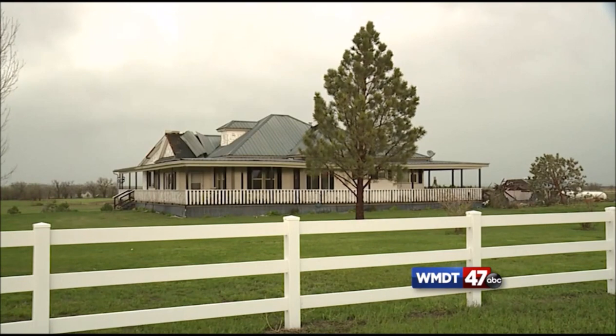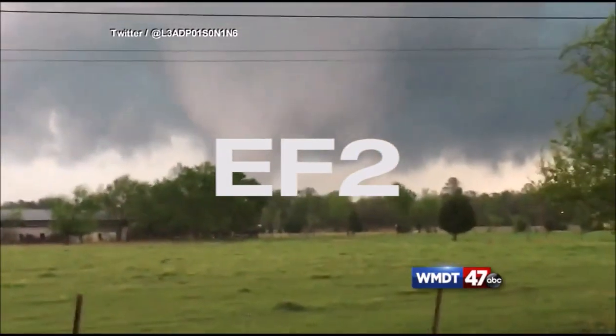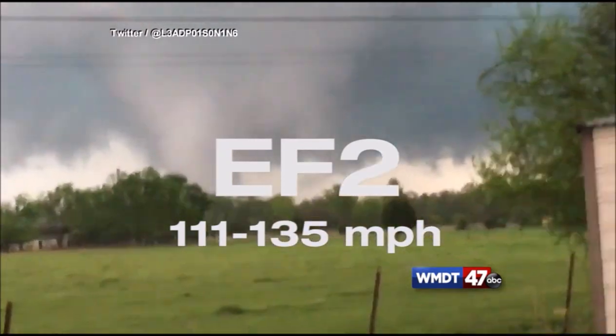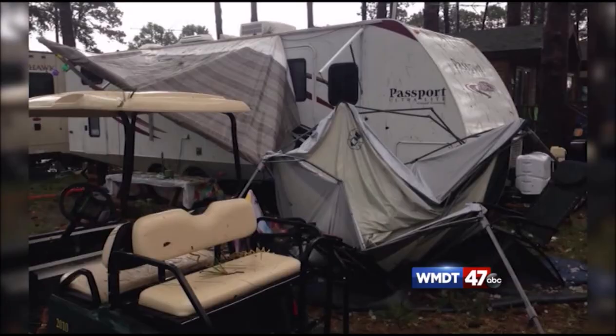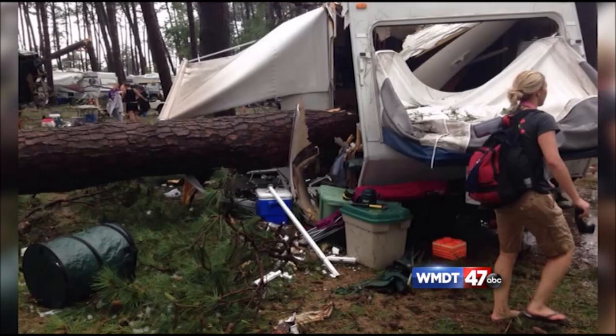EF1 wind speeds between 86 and 110 miles per hour can lead to stripped roofs, overturned mobile homes, or broken windows. The EF2 has wind speeds between 111 and 135 miles per hour. Some possible damage includes roofs being torn off of homes, mobile homes being destroyed, and large trees being uprooted.